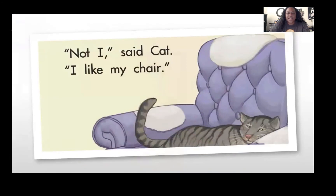Hen went to see Cat. "Cat, look! Look at this grain! Will you help me plant it?" "Not I," said Cat. "I like my chair."